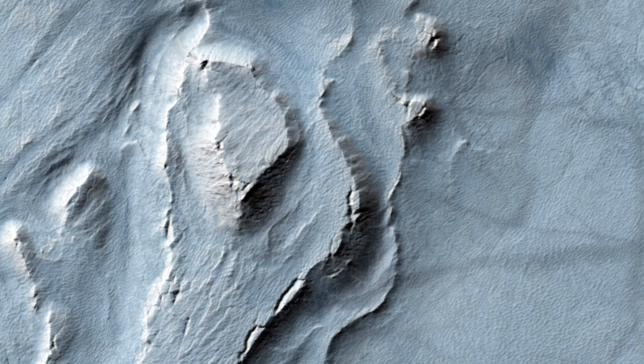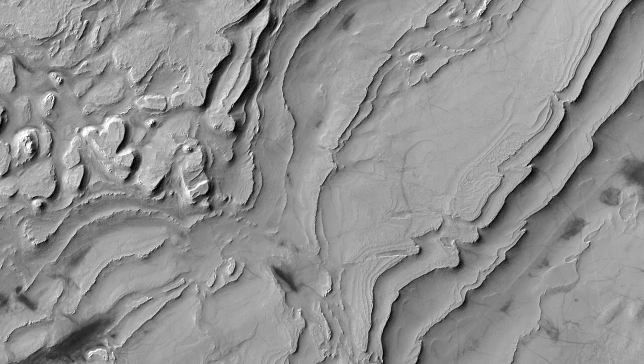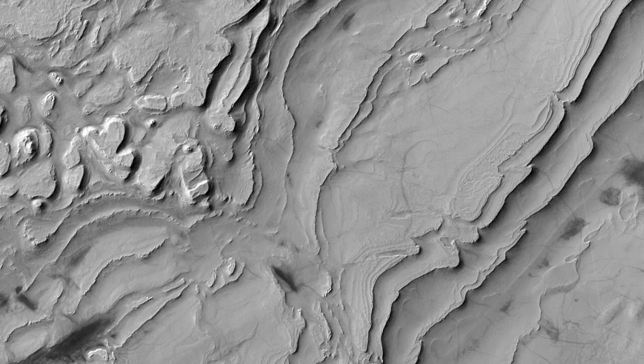Another interesting observation is the presence of grooves in the shaded slopes of some of the layers. Perhaps these grooves form because of sublimation — the direct transfer of solid ice to water vapor — of ice from these slopes, since slopes tend to get warmer than the surrounding terrains. A close inspection of this image may help answer this question and investigate the multiple cycles in which these deposits were laid down.